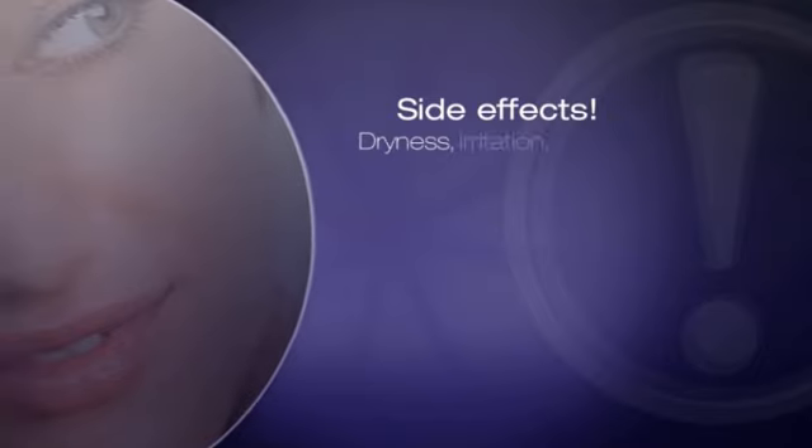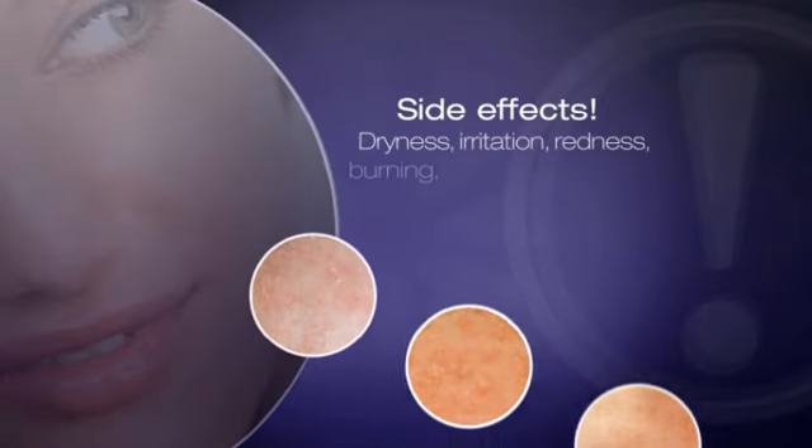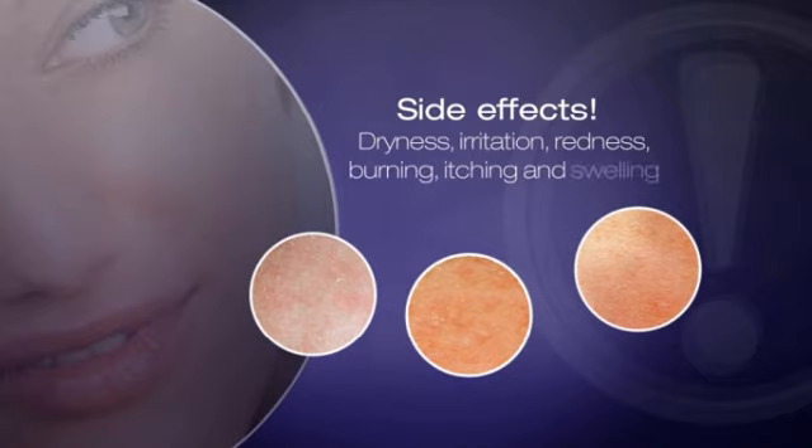But there are side effects, like dryness, irritation, redness, burning, itching, and possibly swelling.